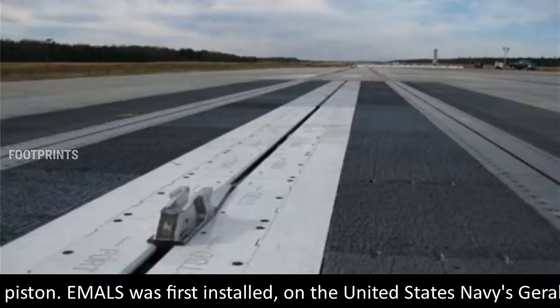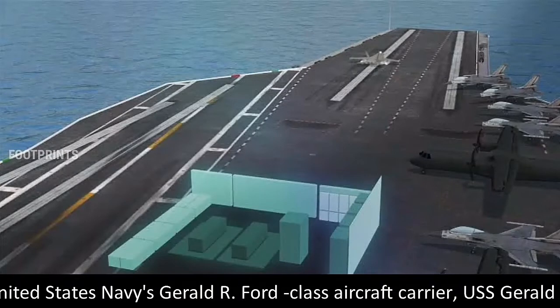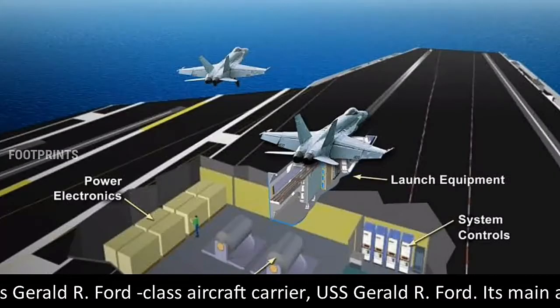EMALS was first installed on the United States Navy's Gerald R. Ford class aircraft carrier, USS Gerald R. Ford.